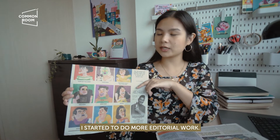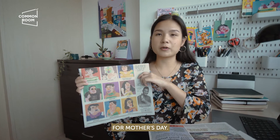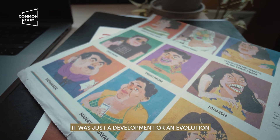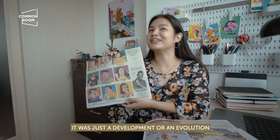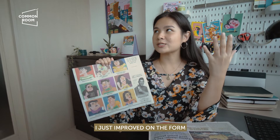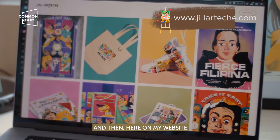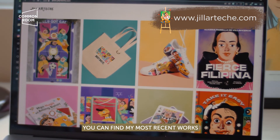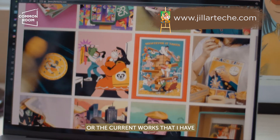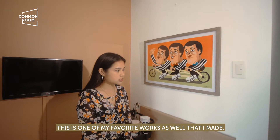This one was for Youngstar for Mother's Day. The style was just a development, an evolution from the previous one — it just got better. I improved on the form, the expressions, and the colors. And here on my website you can find my most recent works that make use of my current art style. This is one of my favorite works as well.